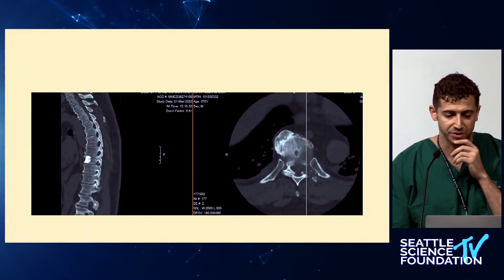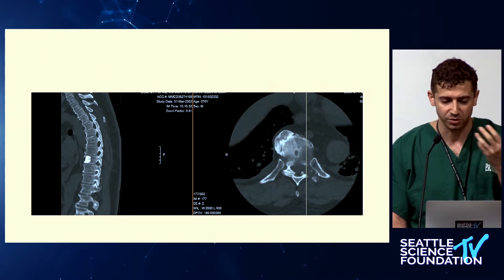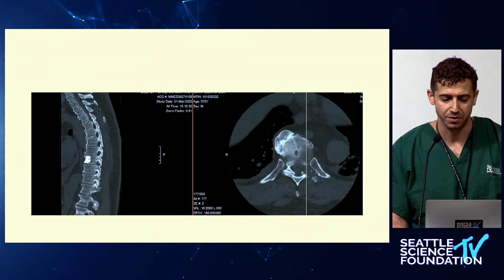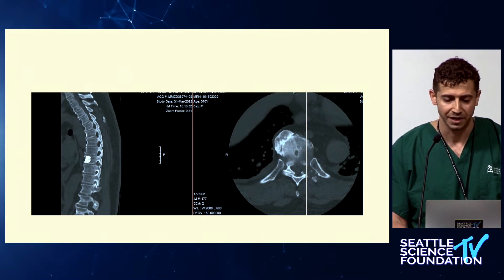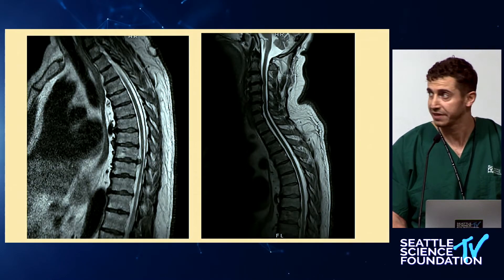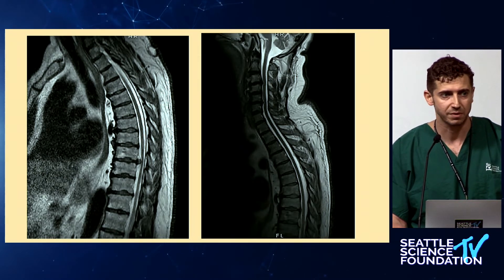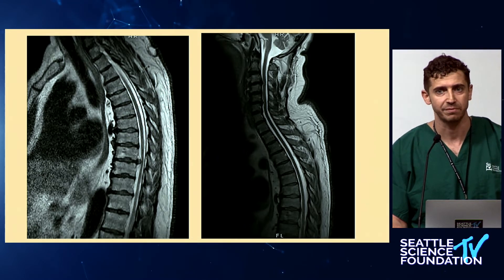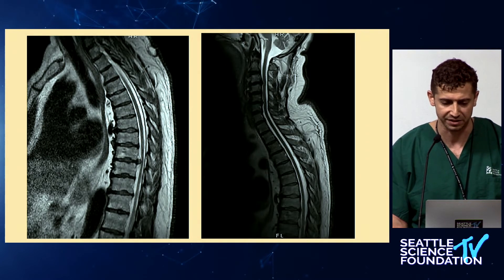The post-op CT shows the bony opening through the SAP, part of the facet, and part of the pedicle — a very small opening. The post-op MRI shows the disc is completely gone. We accomplished this through a six-millimeter incision in a patient with multiple comorbidities, saving him from a bigger operation and potentially from needing a fusion.